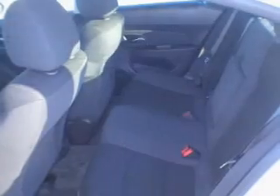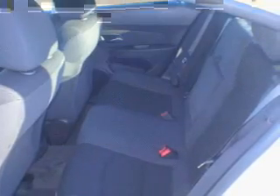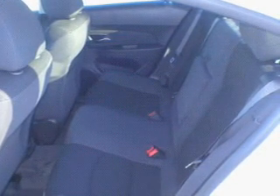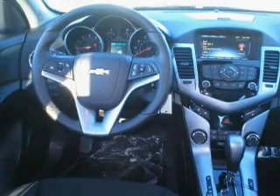Memory settings are just one of the extras. Plus, enjoy these notable features that are included in this vehicle: keyless entry, power door locks, power windows, cruise control, an AM-FM stereo with a CD player, satellite radio, and power mirrors.